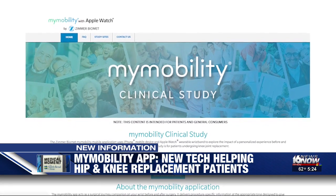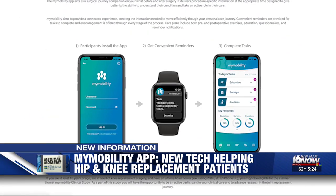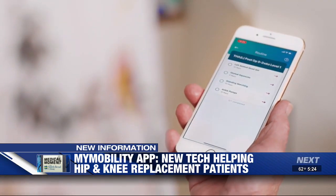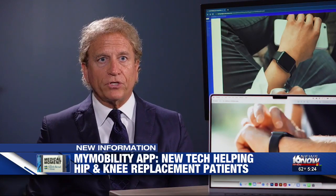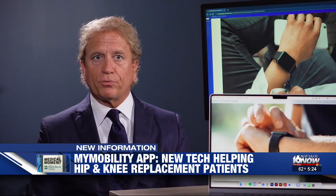Dr. DeClaire is one of the first to use the MyMobility app, a remote patient monitoring method to give him real data on what his patients are and are not doing. They can send text messages, photos, and video, and track this data daily in real time, allowing them to intervene at any point to see how a patient is progressing.